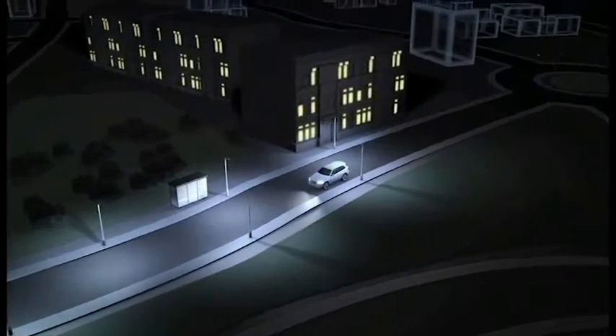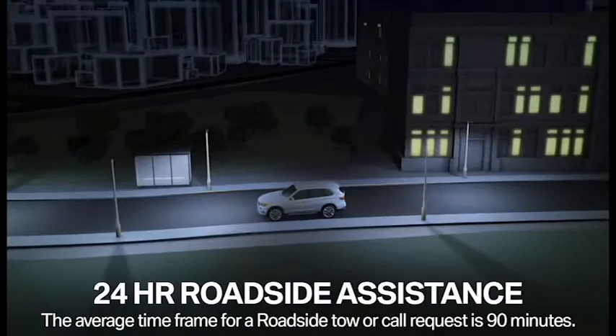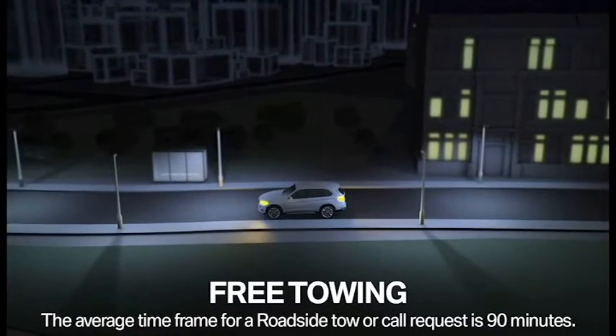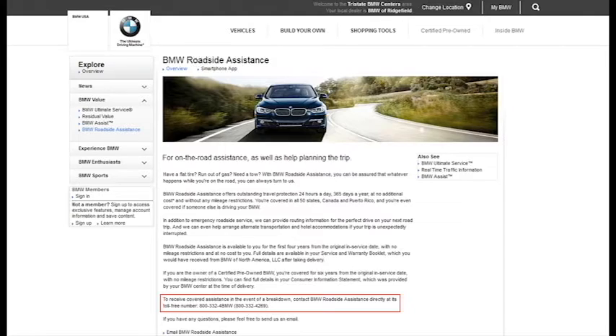If you have the unfortunate mishap of breaking down on the side of the road, BMW does have 24-hour roadside assistance and free towing if need be. If your roadside assistance has been deactivated because it's expired, you can call BMW to reactivate it and extend the service, or you can go to BMWUSA.com and click Assistance. Thank you.